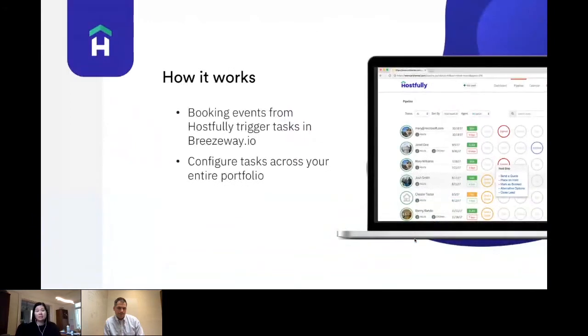Let me talk a little bit about how it works, which is actually really simple. Breezeway and Hostfully have a direct API integration, which means that when reservations are booked into the Hostfully property management platform, they will automatically trigger tasks in Breezeway's platform so that you can set up those checklists — it all happens automatically. What you need to do is create an account on Breezeway, use your Hostfully account, and then set up the tasks you want configured across your portfolio of properties.